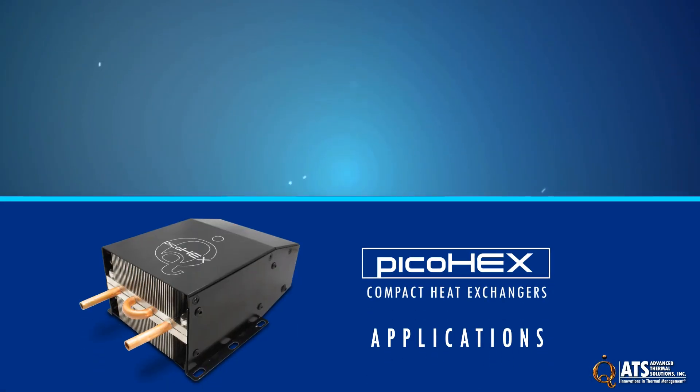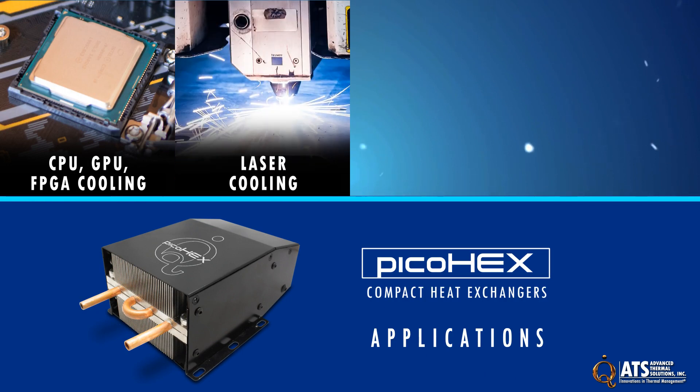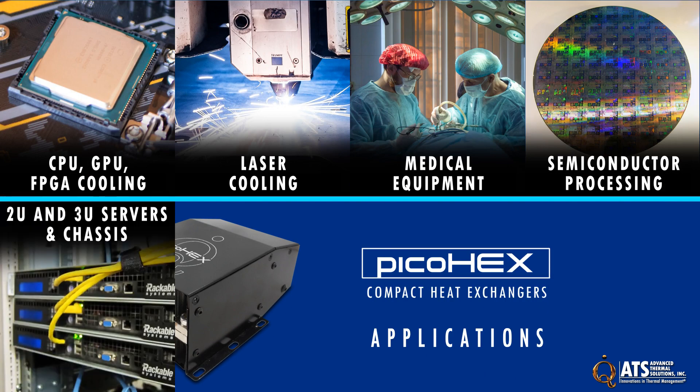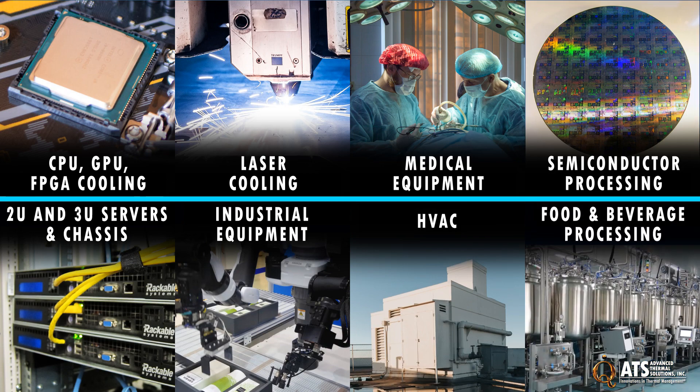Applications for PicoHex heat exchangers include CPU, GPU, and FPGA cooling, laser cooling, medical equipment, semiconductor processing, 2U and 3U servers and chassis, industrial equipment, HVAC, food and beverage processing, and more.